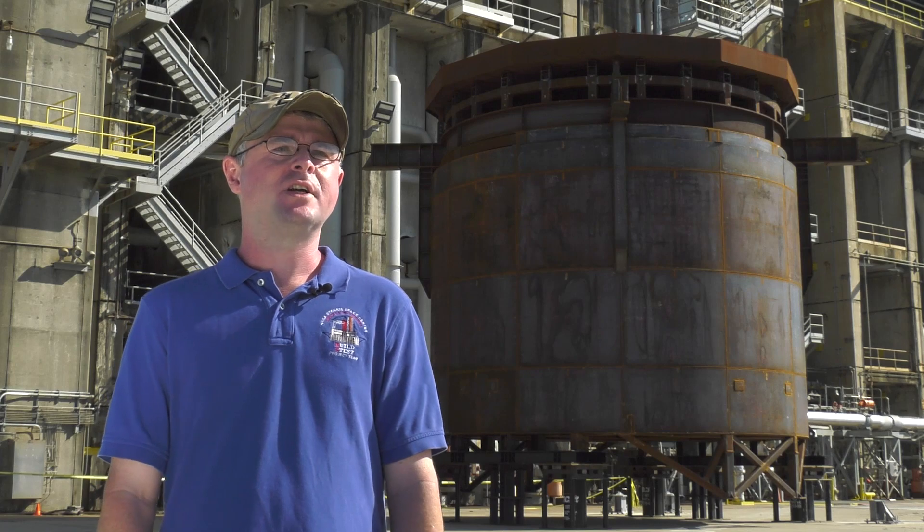Good morning. My name is Nick Nugent. I'm a project engineer here at the NASA Stennis Space Center in Mississippi.